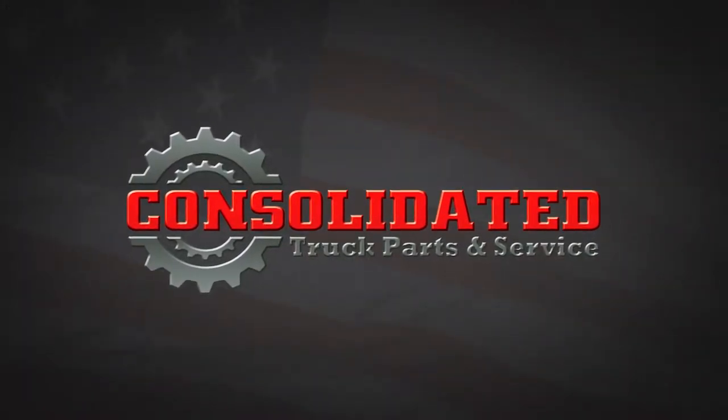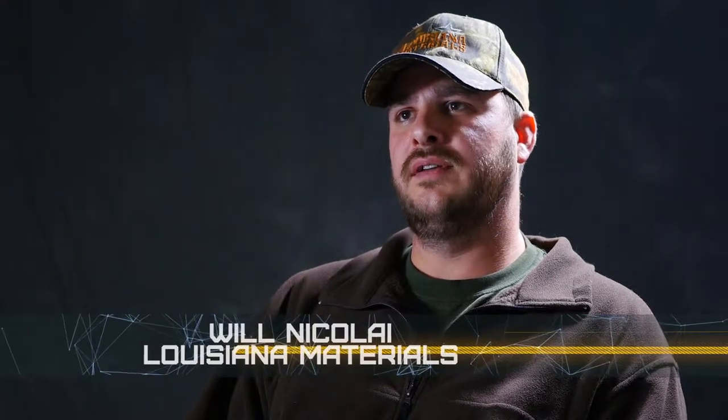Will Nicolai, Louisiana Materials. I have two 18-wheelers, internationals. I have two articulating boom loaders, which are Western Stars, and I have a small single axle truck, which is also an international.